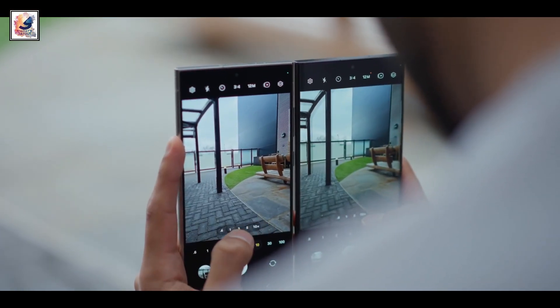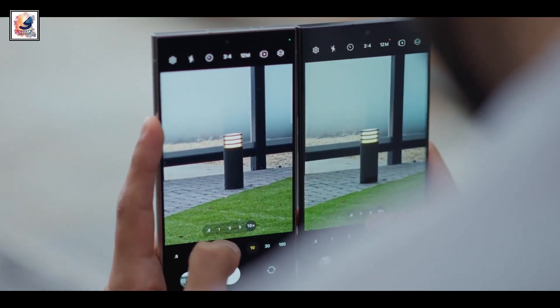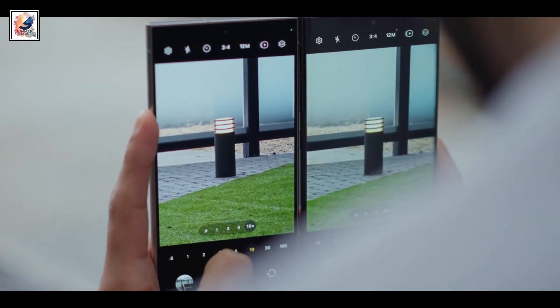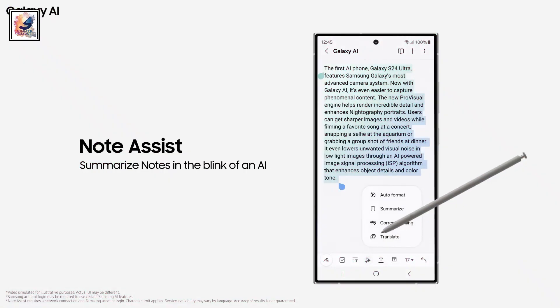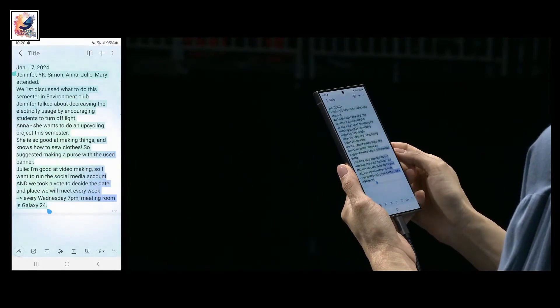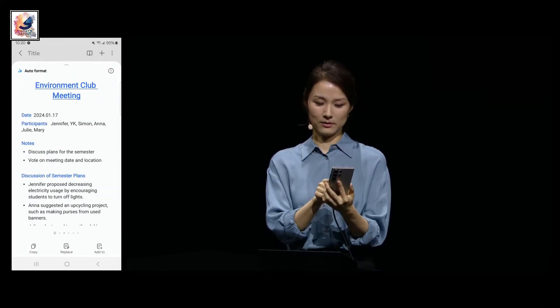Finally, the Galaxy S24 Ultra comes with a faster shutter speed, from 333ms to 238ms, for quicker and more responsive capture. The phone has a new Notes app feature called Notes Assist, which can summarize and change the format, and even translate your notes.